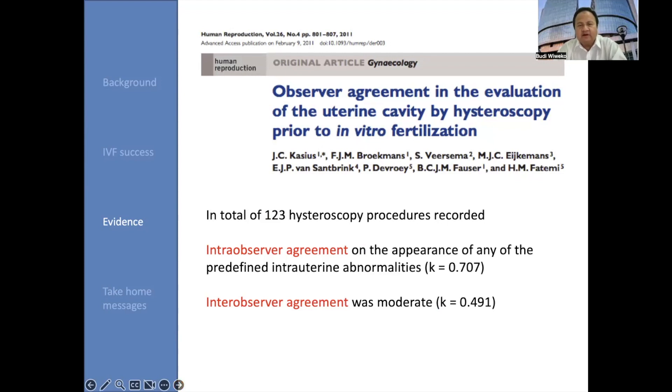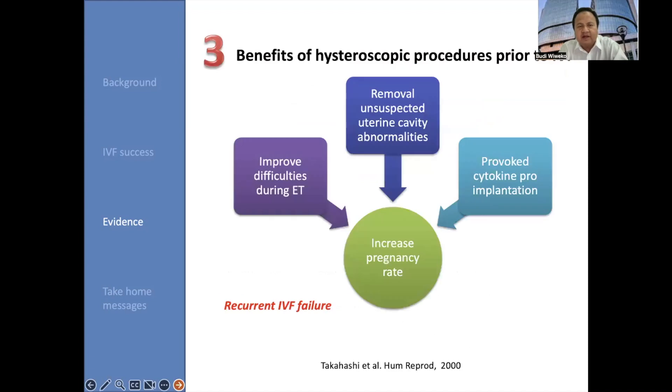Interestingly, observer agreement in the evaluation of the uterine cavity by hysteroscopy prior to IVF — in 123 total hysteroscopic procedures recorded by Broeckman and Fatemi — shows that intra-observer agreement on the appearance of predefined intrauterine pathology is very good, with kappa almost 0.7. Inter-observer agreement was moderate with kappa 0.49. So hysteroscopic procedures prior to IVF may give benefits for improving clinical pregnancy in IVF.